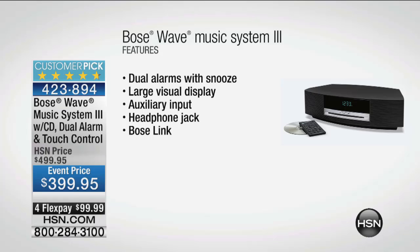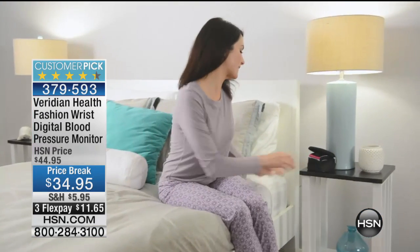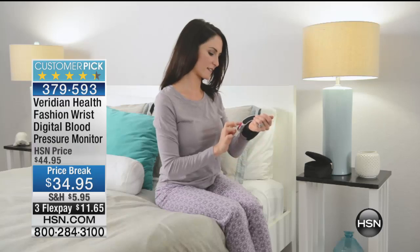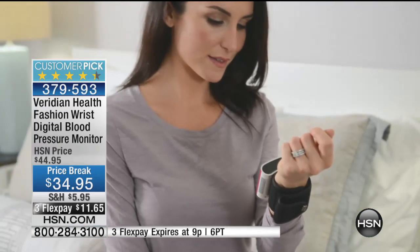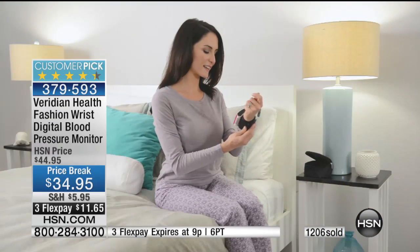Boy oh boy, is it time? Are we done? Let me give you an update: so many of you ordered the Viridian blood pressure monitor. If you only buy one thing, please buy this. $34 and change with three flex pay. It is so important — it is a silent killer. If you don't know your blood pressure, you need to know it and keep track of it. I shared that I found out live on air about six or seven years ago that I had high blood pressure and was able to take appropriate methods to bring it down. Bigger screen, only three or four buttons.